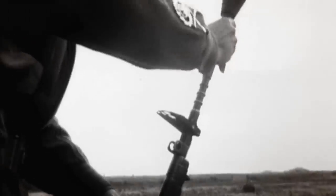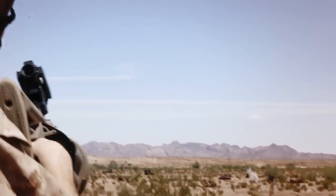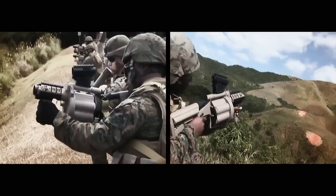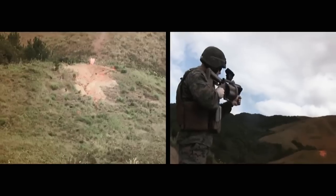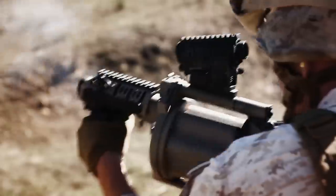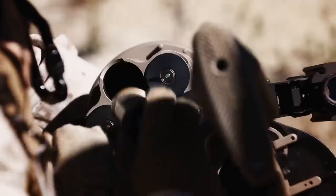In wars past, handheld grenade launchers only offered a single shot. Multiple fragmentation rounds can now be blasted in rapid succession from the Milkor Multiple Grenade Launcher. With a six-shot revolving barrel, it was first deployed in 2006 in Iraq. Simple, rugged and reliable, enabling troops to fire over 120 grenades per minute. With infrared settings for night operations, it assists troops launching assaults under the cover of darkness. In service with more than 50 countries, the M32's semi-automatic revolver design makes it a formidable battlefield adversary.